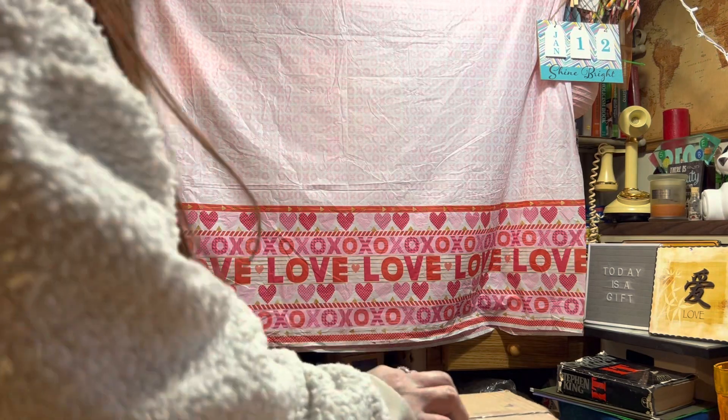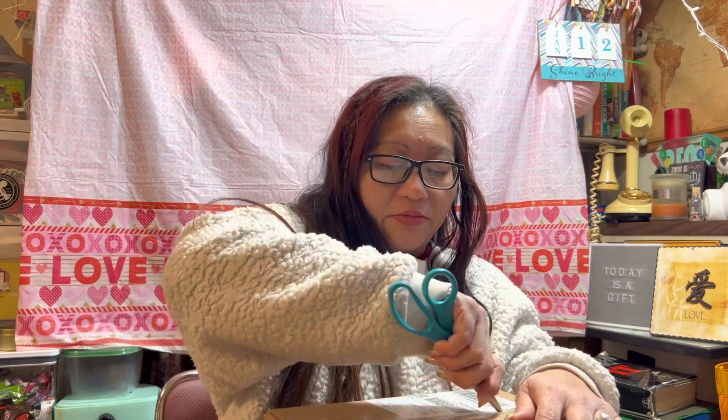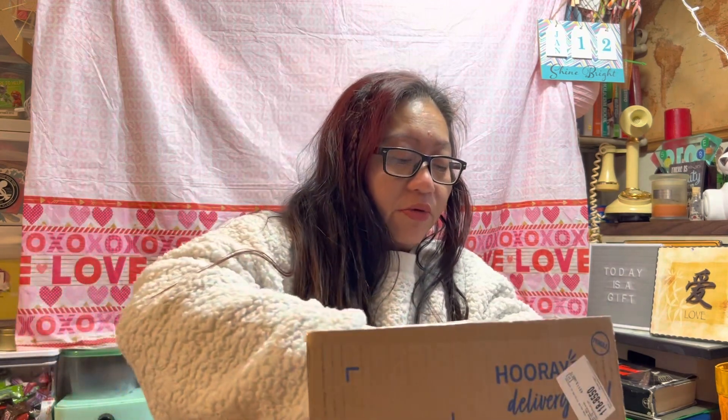Alright, hey guys, thank you so much for dropping by my channel. Today we are going to do an unboxing. I received my second order from the 2023 SAS Bath & Body Works, and I'm going to share with you guys what all I picked up this time.